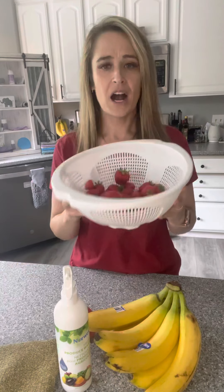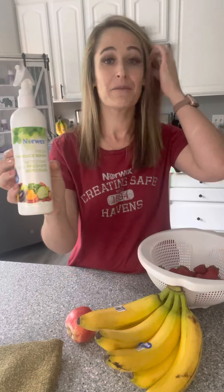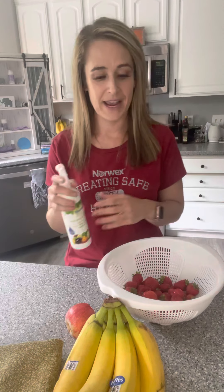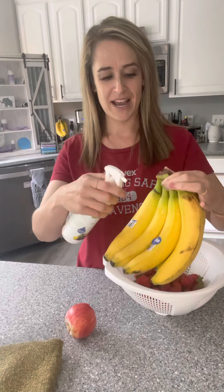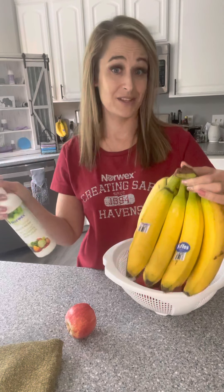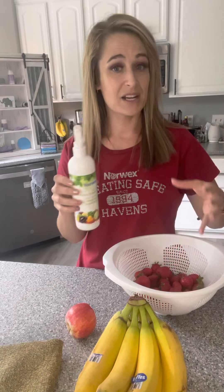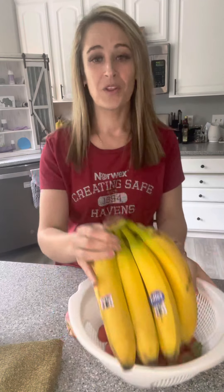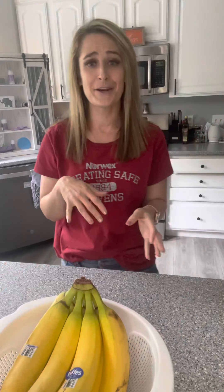For smaller things where you can't use a veggie cloth, we have produce spray — I live by this. When I get my groceries, I take them all out. I'm a busy mom, so I don't have a lot of time. I just spray everything, let it sit for 30 seconds, and then rinse. I want to show you bananas too — bananas are one of the dirtiest things. I just throw them in the sink, spray, let it sit, and rinse. If you really want to get into it, you can put the produce spray into some water and let everything soak in a container — then you'll see how dirty the water is. And it's free from all the yuck in other produce sprays.